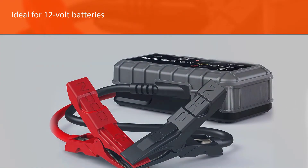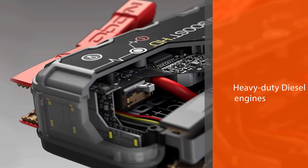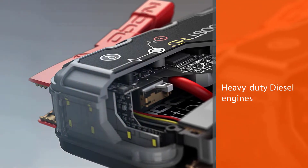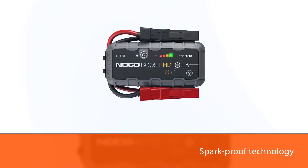You will easily rely on it to safely charge a dead battery within a short time. It features spark proof technology that is essential for reverse polarity protection. The NOCO GB70 is ideal for up to 6L diesel as well as 8L gas engines.